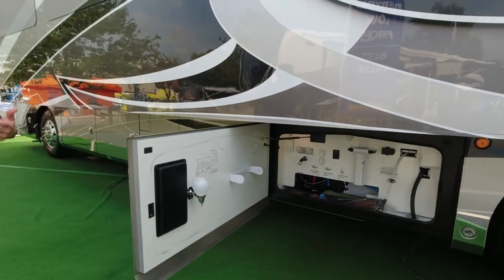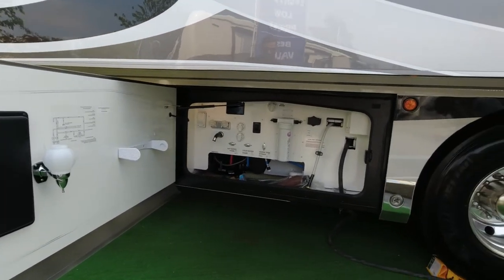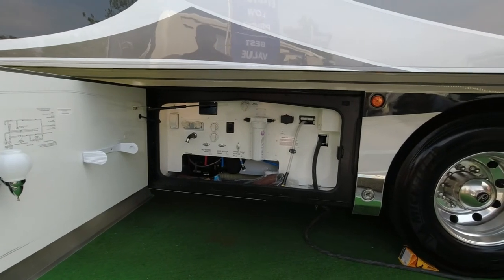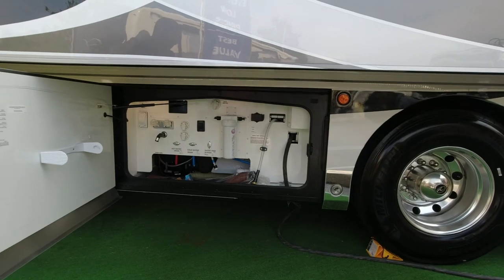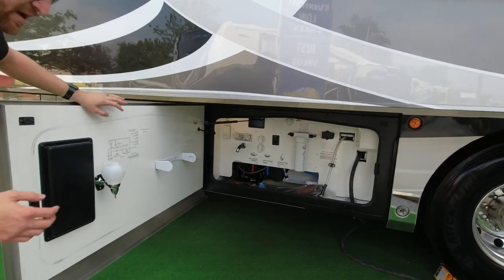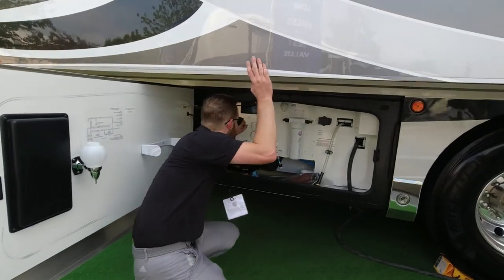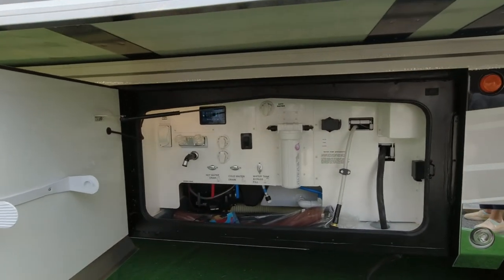This back bay is our wet bay or plumbing bay. You have a macerator on both toilets, all your low-point drains, and also power, water, and shoreline connections. There's a little control panel in here where you can turn on your outside lights.